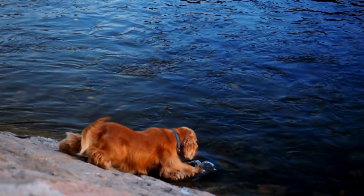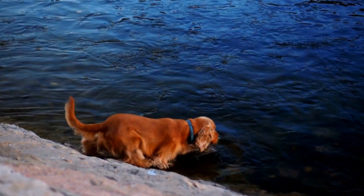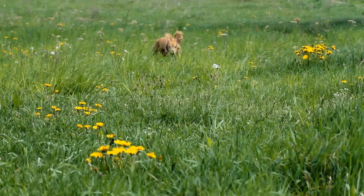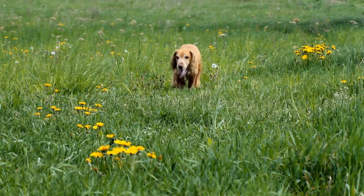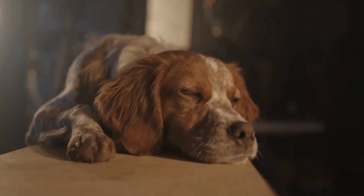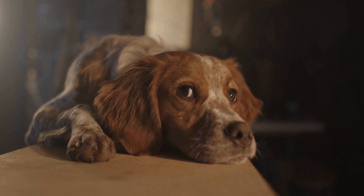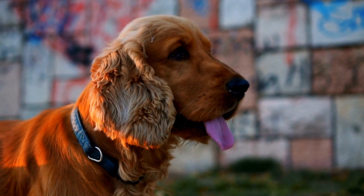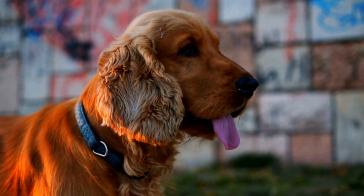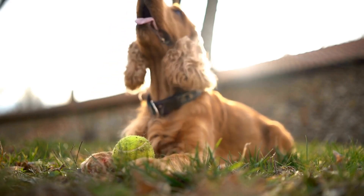One of the most important factors to consider is the temperature and humidity levels in your environment. Cocker Spaniels should be kept indoors or in a well-ventilated shaded area during hot days. It is best to avoid taking them out for walks or exercise during peak hours when the sun is at its strongest. Instead, opt for early mornings or evenings when the weather is cooler. This will minimize the risk of heat exhaustion or heat stroke.